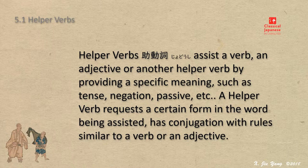Helper verb is not necessarily a clear name. In fact, the confusion starts from the Japanese name in the first place. In Japanese, it is jiodoshi.